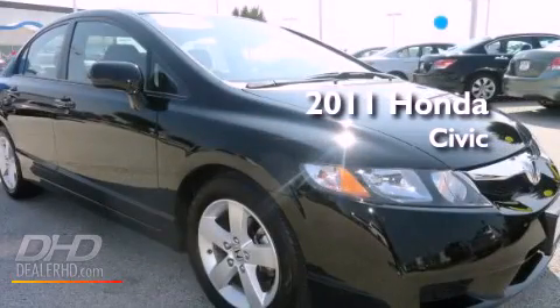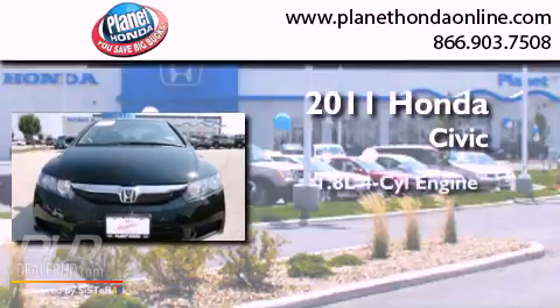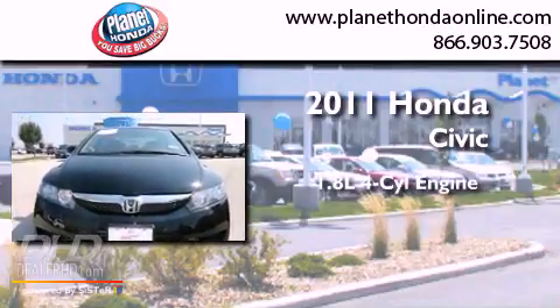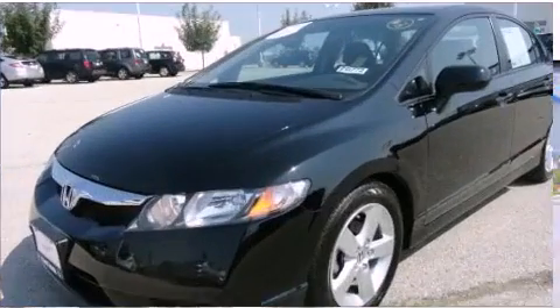This is a certified pre-owned 2011 Honda Civic. It features a 1.8-liter four-cylinder engine, a five-speed automatic transmission, and a clean non-smoker interior.